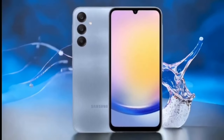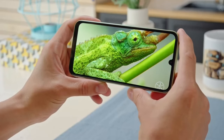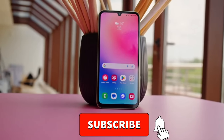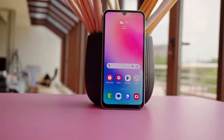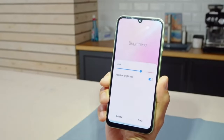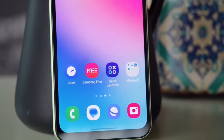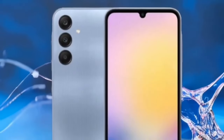Featuring a 6.5-inch FHD Plus Super AMOLED display, this screen offers sharp visuals, bright colors, and a 120Hz refresh rate for smooth transitions, reaching up to 1,000 nits in brightness. Protected by Gorilla Glass 5, the screen not only looks good but also provides extra durability.